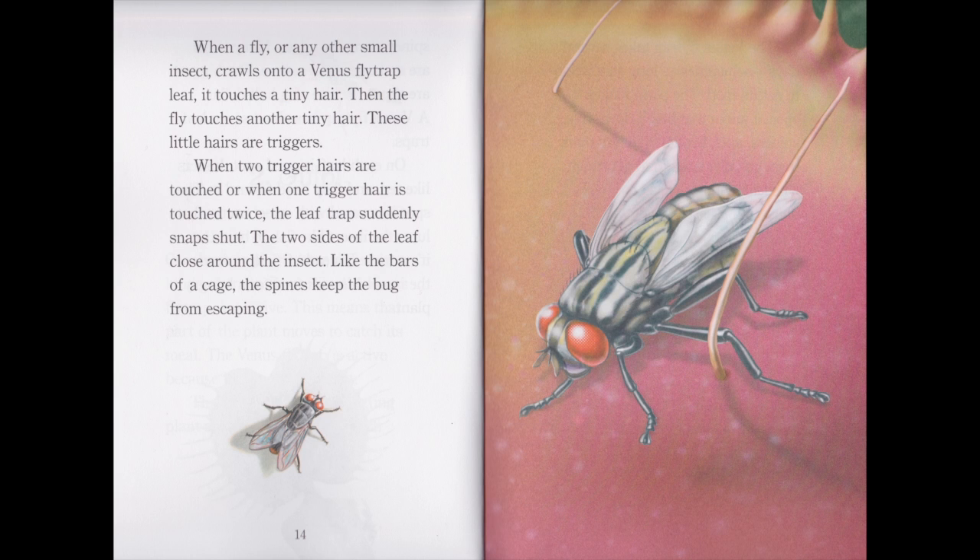When a fly or another small insect crawls onto a Venus flytrap's leaf, it touches a tiny hair. Then the fly touches another tiny hair. These little hairs are triggers. When two trigger hairs are touched, or when one trigger hair is touched twice, the leaf trap suddenly snaps shut. The two sides of the leaf close around the insect, like the bars of a cage. The spines keep the bug from escaping.